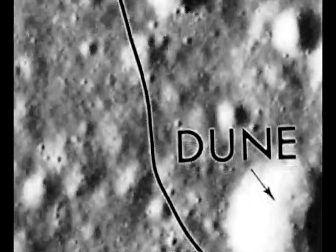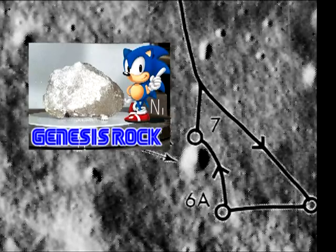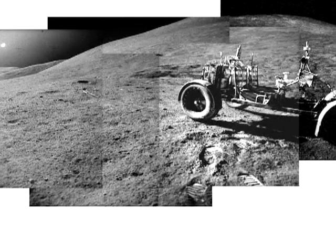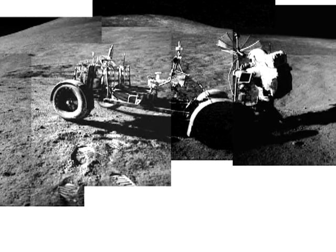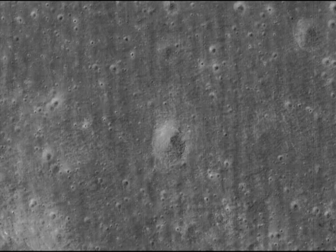Let's go further afield, down here at the Spur Crater at Station 7, where they are said to have found the Genesis Rock. There's a fair amount of activity here in terms of rover tracks and boot prints, so you'd expect that to appear on the LRO images. Well, apparently not.